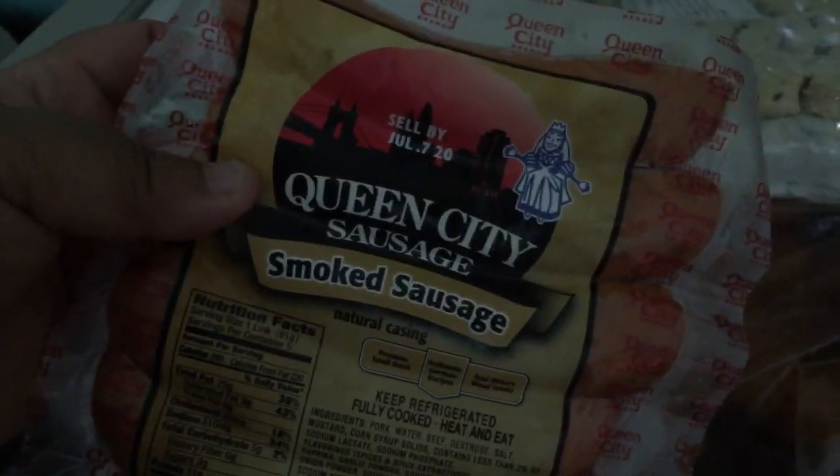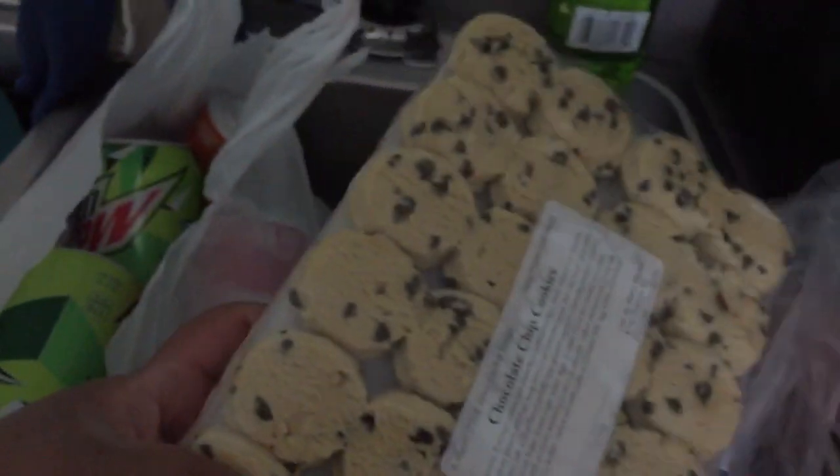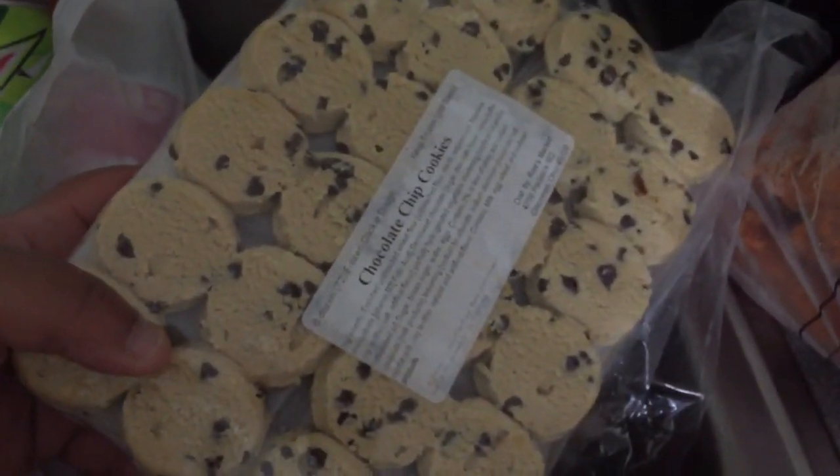I got a bag of mixed vegetables. I also got some smoked turkey sausage — that's for me, I don't eat hot. And I got chocolate chip cookies to make cookies one day. These are really good.